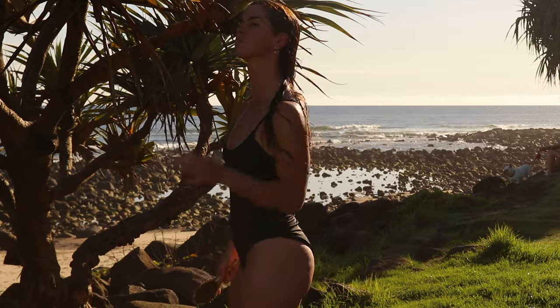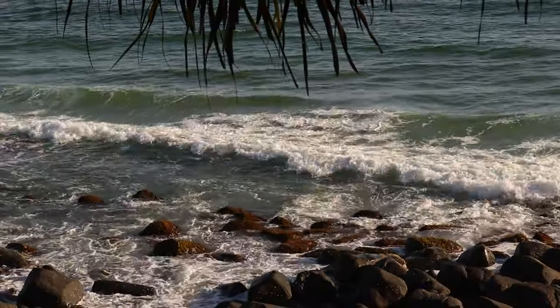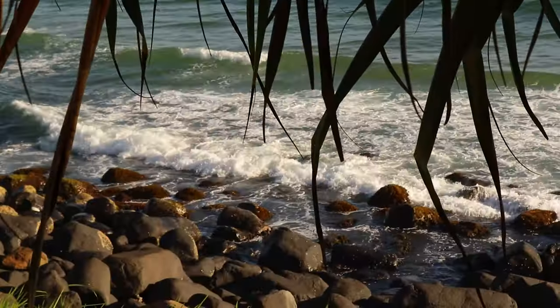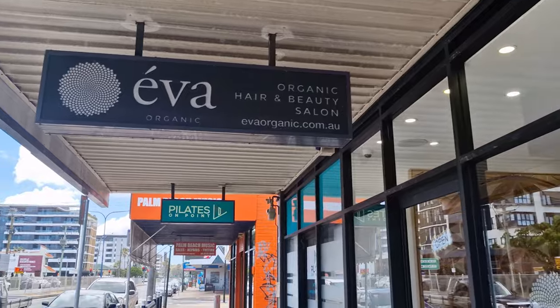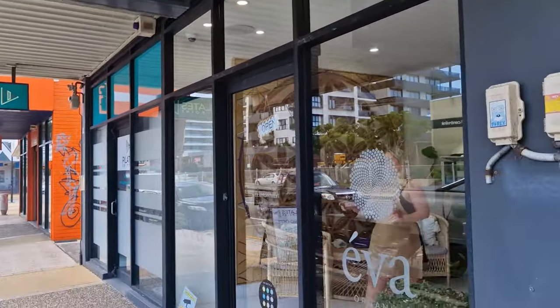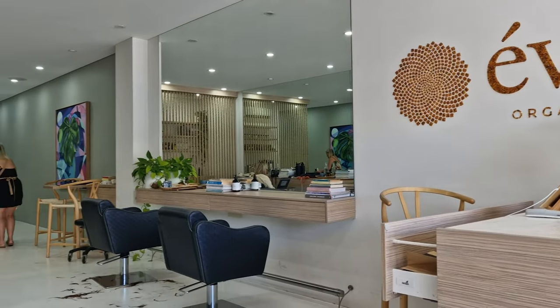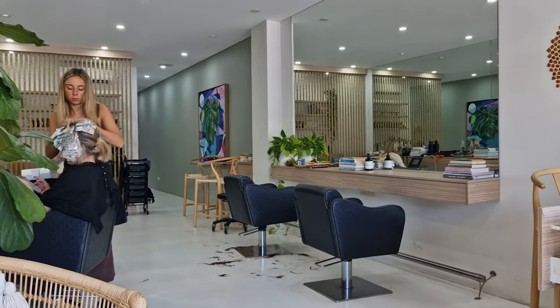Upon booking the appointment I didn't want to go to just any hair salon. I was determined to find one that used only natural, chemical-free products. I looked around online and found Eva Organic Hair and Beauty Salon, which used only natural, cruelty-free, vegan friendly and organic products to wash, style and dye hair.